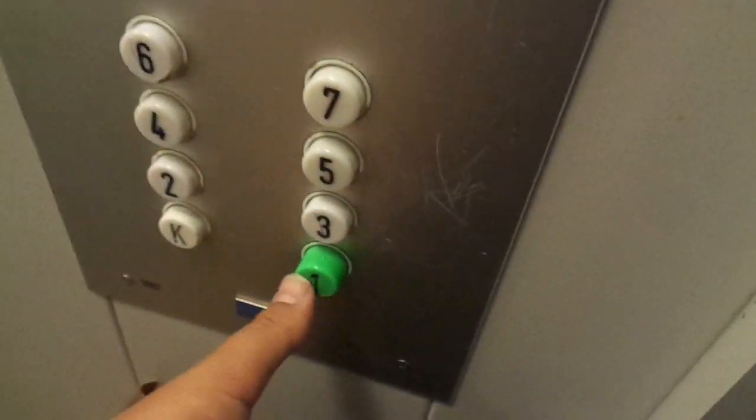Let's see the control panel here. That one has the logo removed for some reason. We can go back to floor one now, just to save some time.